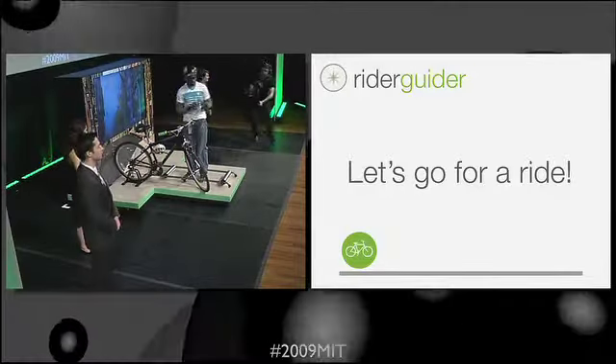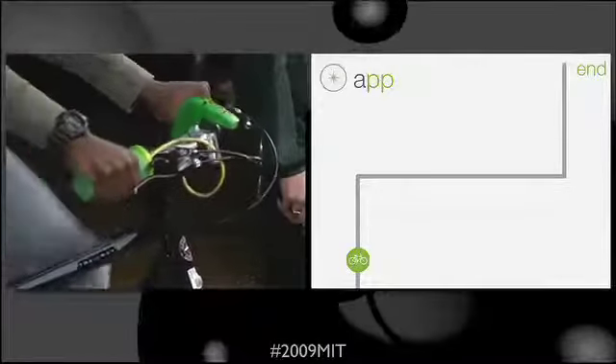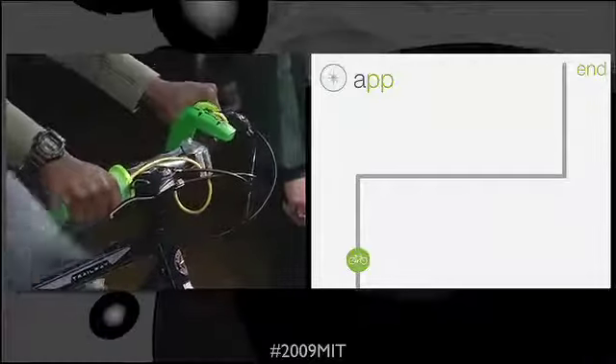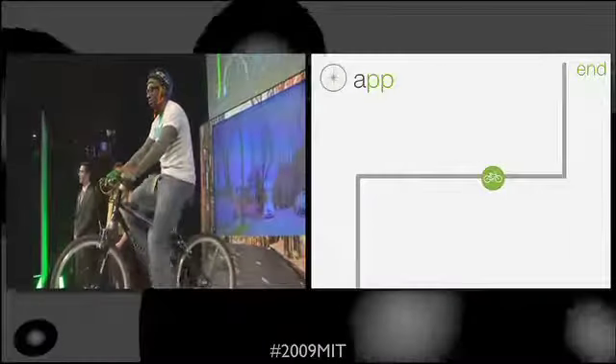Jackson takes out the RyderGuider module and slides it into place on the previously installed mount and grips. As Jackson turns, a long vibration in the right grip indicates that he is at his right turn. This time it is the left turn, so the warning is on the left side. This gives him time to change lanes if necessary.